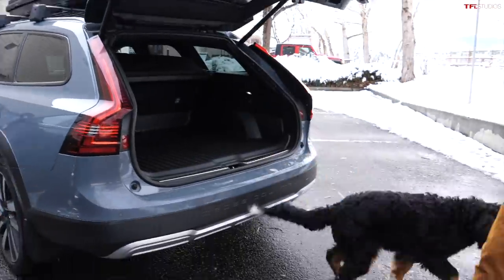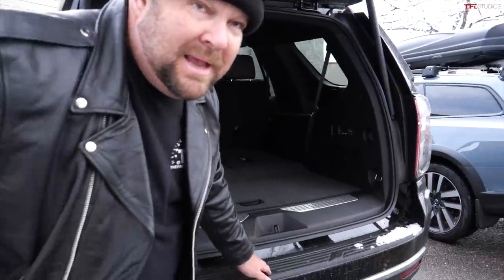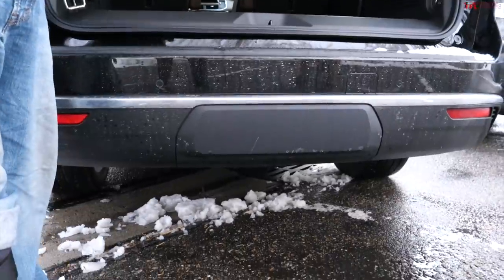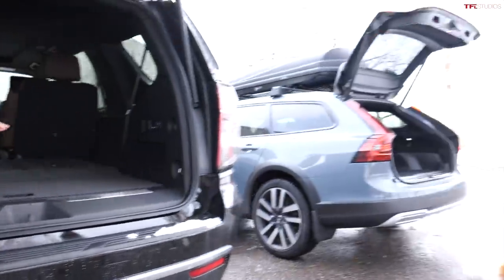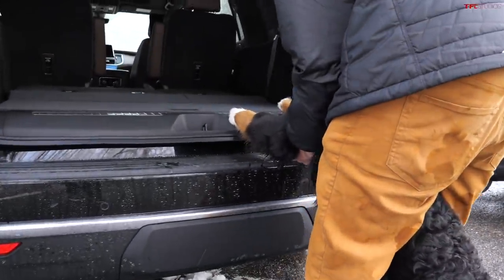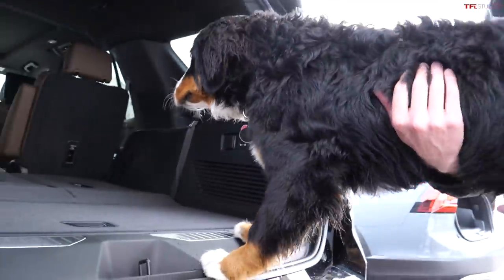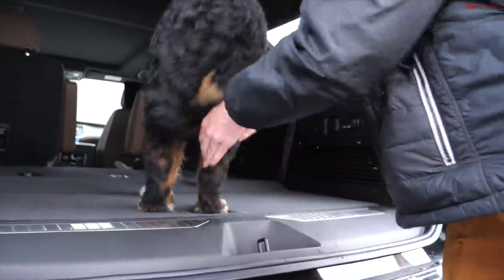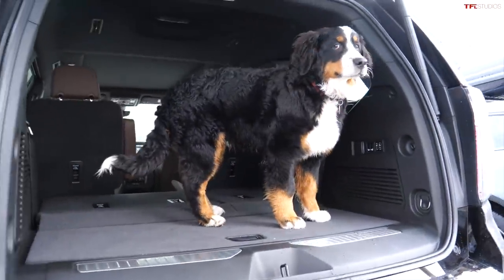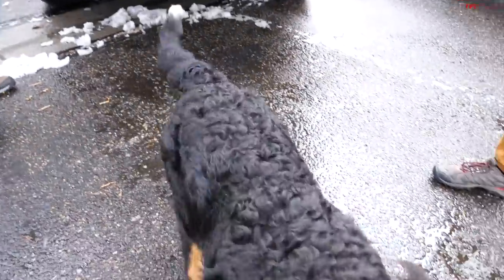Now let's look at one of the more popular SUVs out there. Up to this point is 30 inches, so it's around 34 inches of lift to get the dog in here. Blaze is like, 'I don't know about this.' Up we go — good job, puppy! He doesn't even want to jump out.